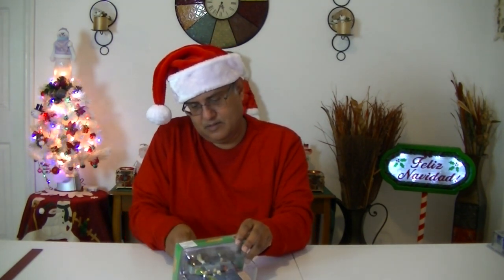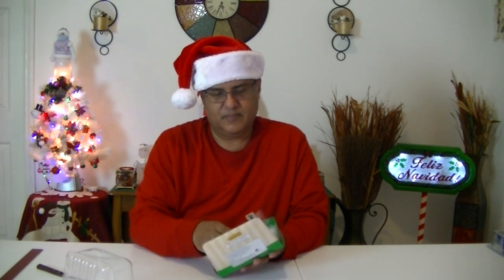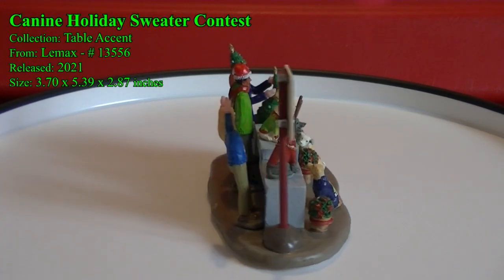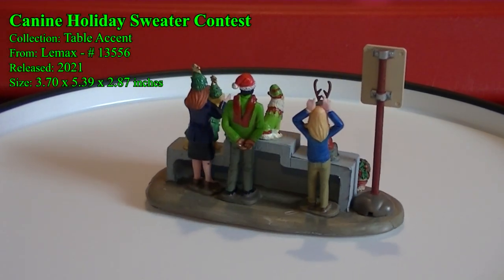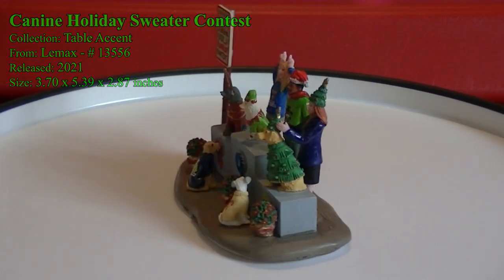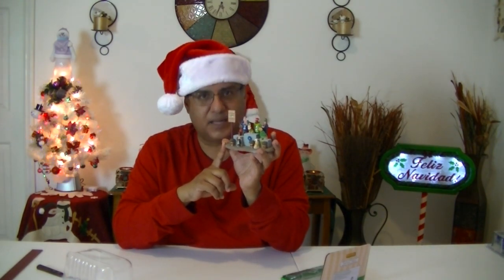The next piece is called the Canine Holiday Sweater Contest. This piece is going to go very well in the pet park that I have in the village, where I have all my cats, dogs, and everything in there.